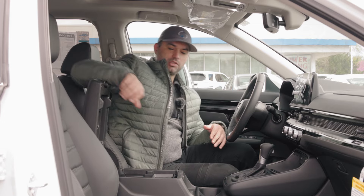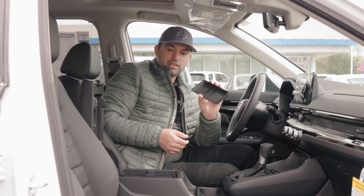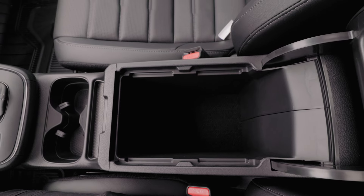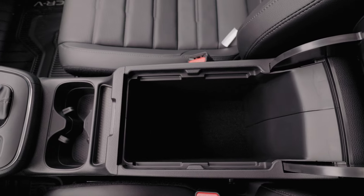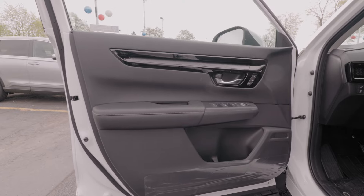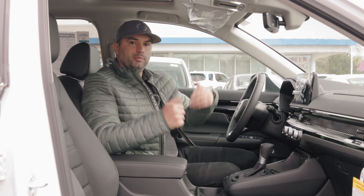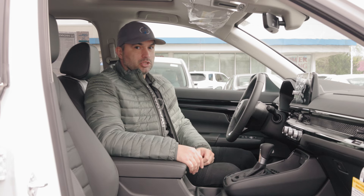Our armrest features a small tray for a little bit of storage — a few business cards or whatnot — and a deeper compartment for even more storage. You also get a couple of bottle holders here inside the door, as well as a small compartment, which offer a little bit of extra storage in the CR-V.